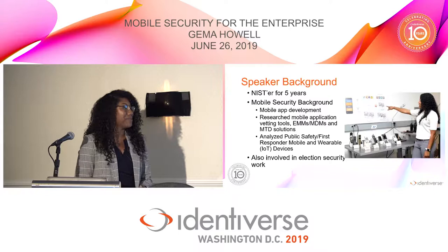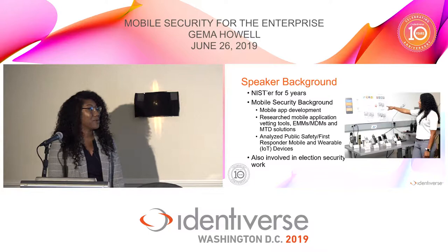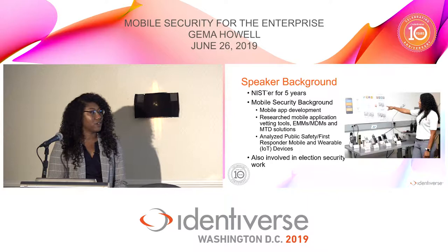A little bit about me: I've been at NIST for about five years. I started with mobile application development, then got into some research around application vetting tools, EMMs or MDMs — whichever one you want to call them now, maybe UEMs — and mobile threat defense solutions. I also work on another project related to public safety: first responders, law enforcement, fire, and EMS.